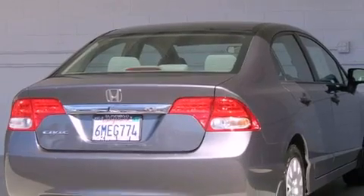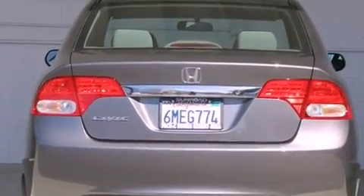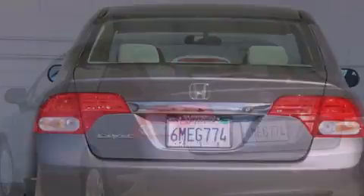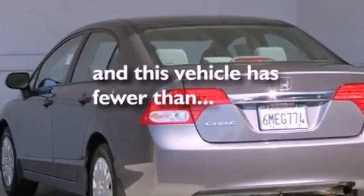All of the following features are included: air conditioning, a rear window defroster, variable valve timing, tinted glass, an anti-lock braking system, side curtain airbags, and this vehicle has less than 24,000 miles.